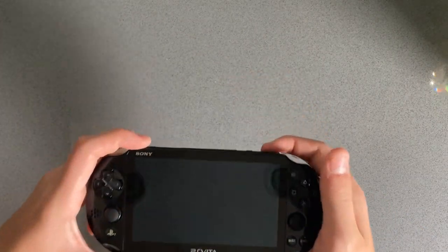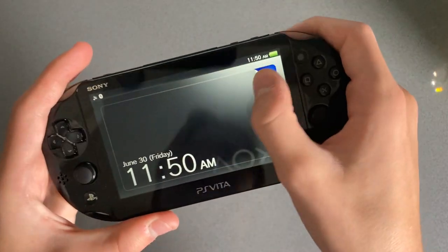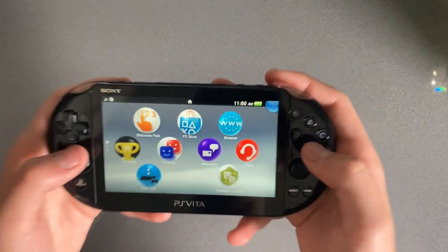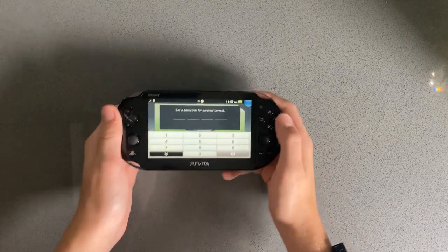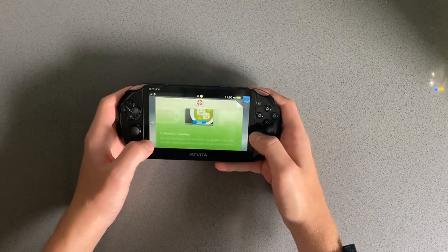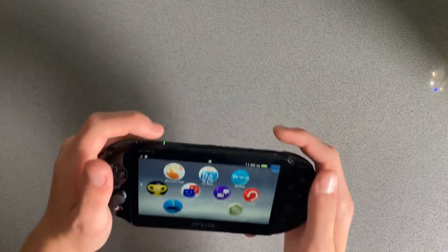Turn the volume up all the way so you can really hear that. Yeah, that's nice. Now let me check if there's parental controls on this. There's no set password, so I'm going to say there's probably not, which is good, so nothing's going to be restricted.